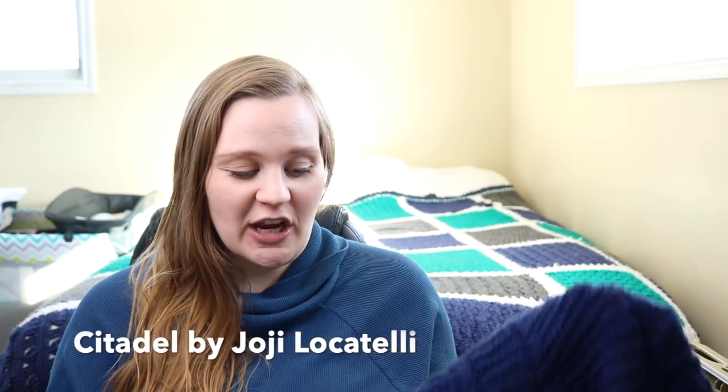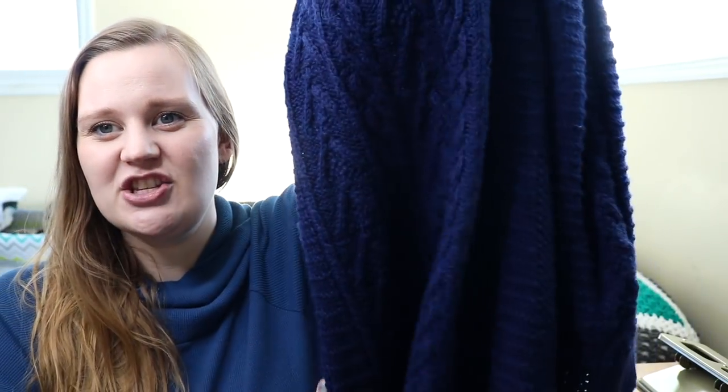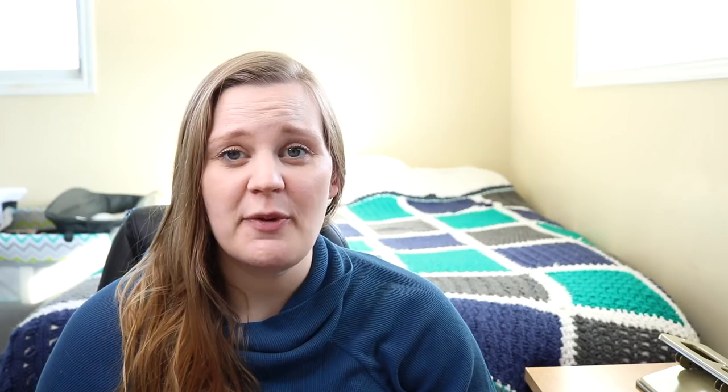My first finished object is my Citadel sweater by Hohi Logitelli. I've been working on this for a while — you've seen it before — but it is now complete. I'll insert a few pictures here. This is a long cardigan that hits below my bum. It's got some pockets and beautiful cabling. I did follow the pattern mostly, however I opted not to put buttons on and extended the collar a little bit, so it's more of an overlapping, almost cocoon-style sweater rather than a button-up cardigan.